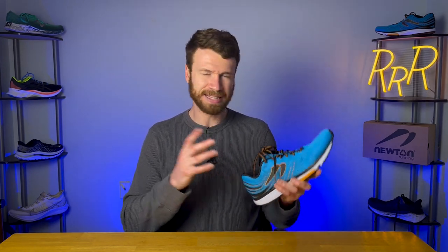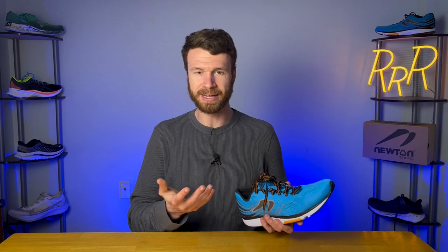It's not overly plush, not overly thin like a paper-thin tongue, but just has a nice level of comfort that secured the top of my foot. The tongue is not fully gusseted, but it is attached slightly on both sides with a small piece of fabric that keeps it from moving around. I really like this because typically when I run, the tongue just goes all over the place. So you get great breathability and lower weight, but the tongue stays put thanks to those two small pieces of fabric on each side.